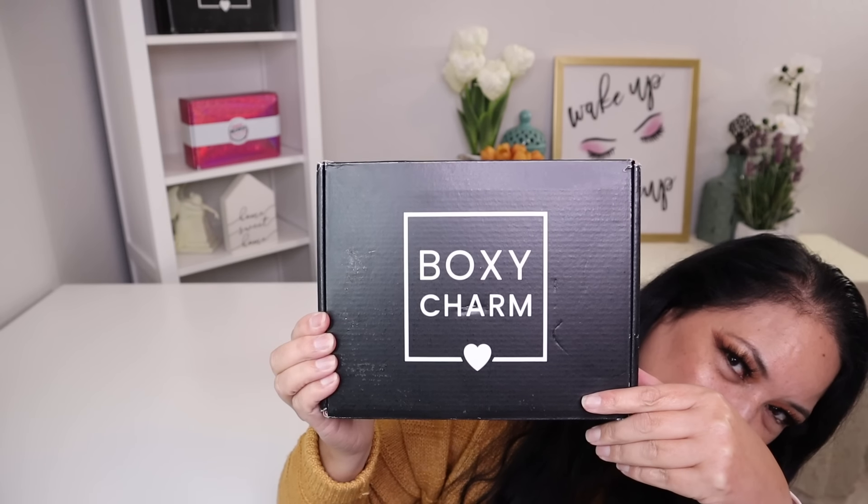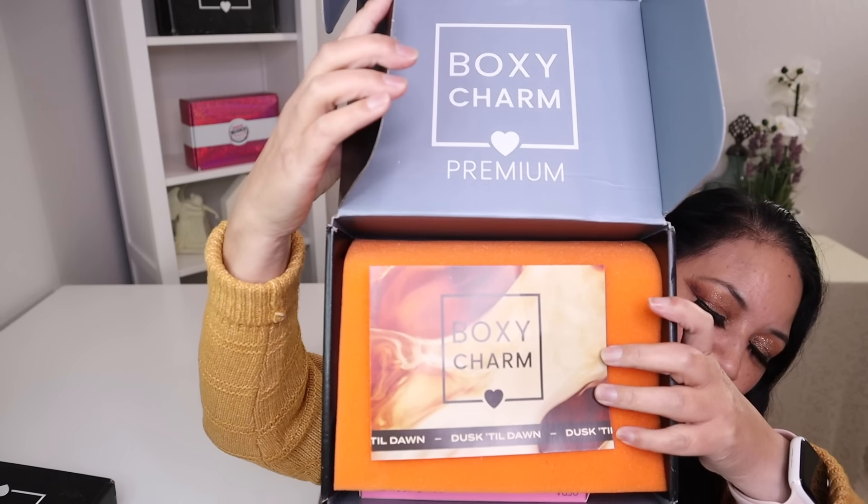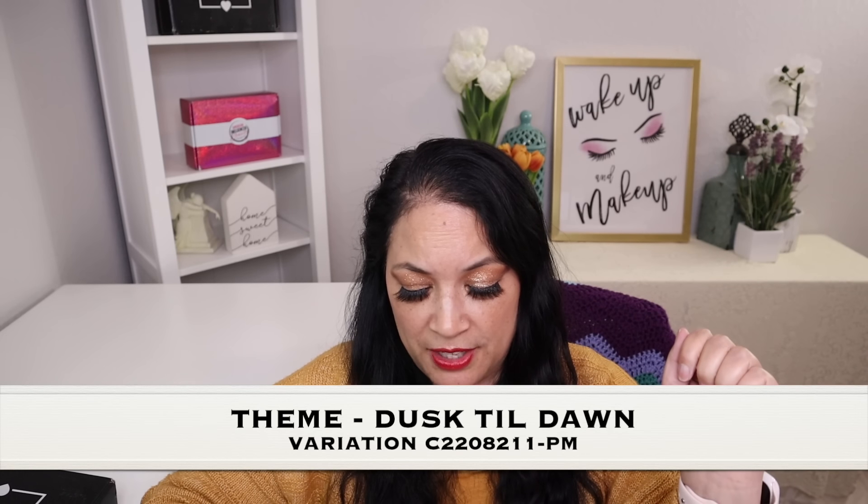Let's go ahead and take a look and see what I got. This is what the box looks like — it's really pretty — and this is what it looks like on the inside. The first item I always pull out is the information card, which tells you the theme, the variation, a list of products with a short description of each, and the manufacturer retail price. This month's theme is called Dusk Till Dawn and the variation is C2208211-PM.